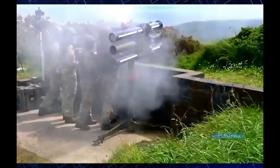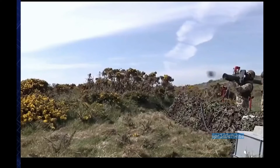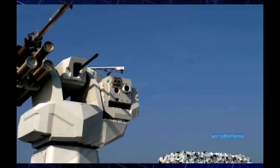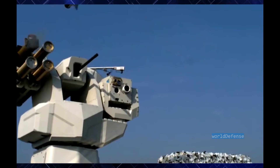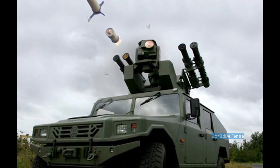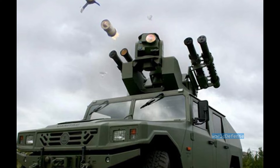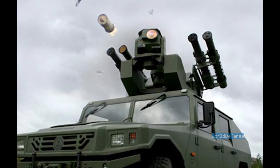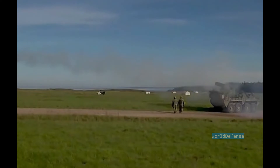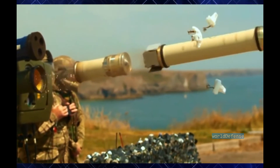Interestingly, the Starstreak missiles are also effective against ground targets. It is estimated that the darts have sufficient kinetic energy to penetrate the front armor of an infantry fighting vehicle. The Starstreak missile can also be launched from a 3-round lightweight launcher and mounted on vehicles. A launcher with a new Mark III aiming unit provides day and night engagement capability. The British Army uses the Stormer HVM short-range air defense missile system, which uses Starstreak missiles. The Starstreak can also be used by attack helicopters and act as an air-to-air missile.